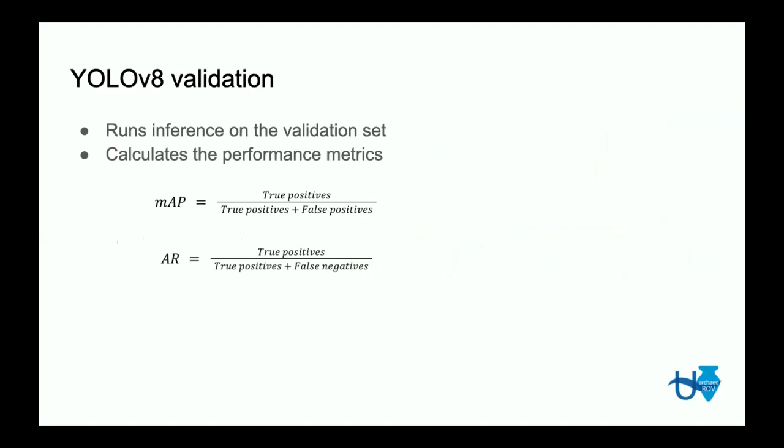Validating any object detection model involves performance metrics. The most important metrics are mean average precision and average recall. Precision is the ratio of true positive detections relative to all positive detections — true positives over true positives plus false positives. Recall is the ratio of true positive detections relative to all detections that should have happened — true positives over true positives plus false negatives.